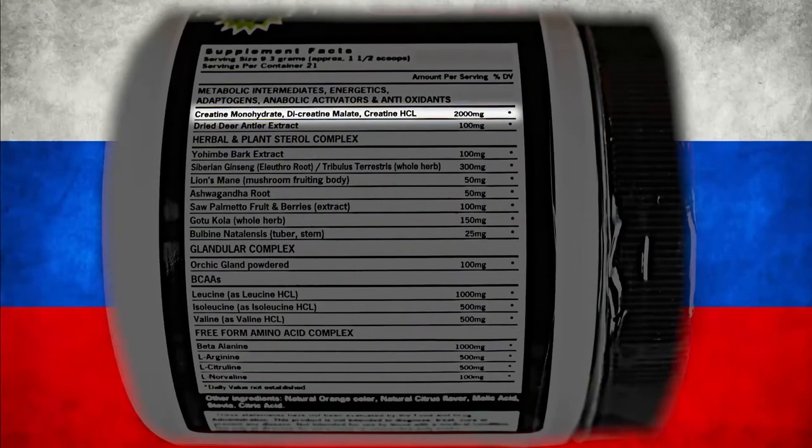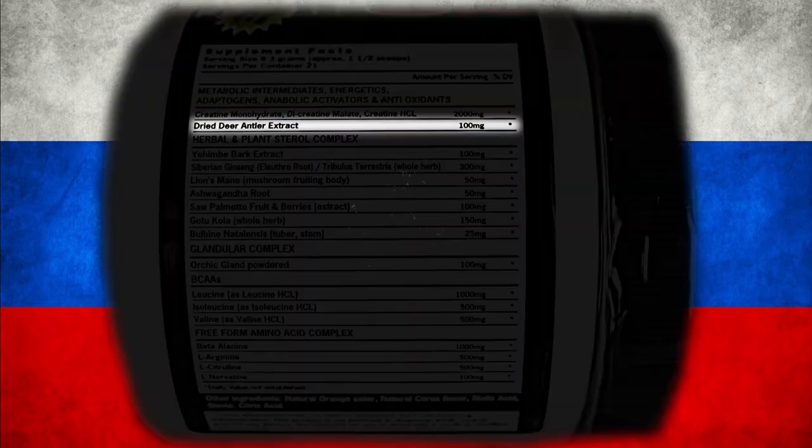This next ingredient is a pillar in Russian Bear Nitro. It's one of the most sought-after ingredients from athletes all over the world: dried deer antler extract at a whopping 100 milligrams. It boosts HGH and IGF-1, meaning you're going to have extra muscle mass. It's going to speed up recovery, you're going to have a better sense of well-being and better strength gains.